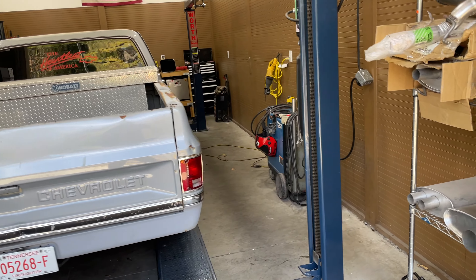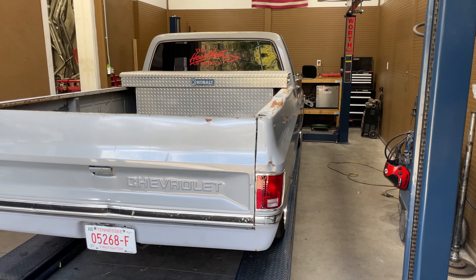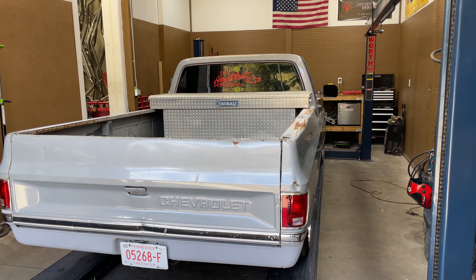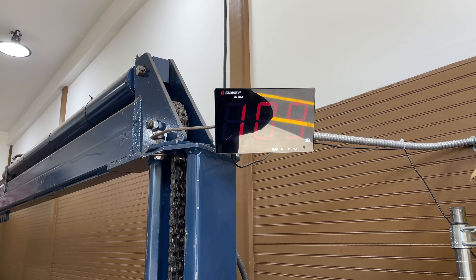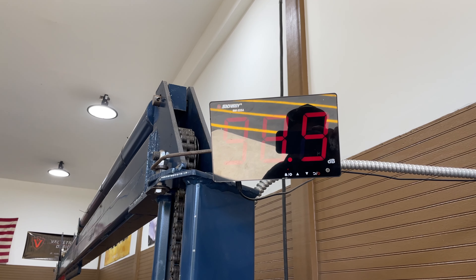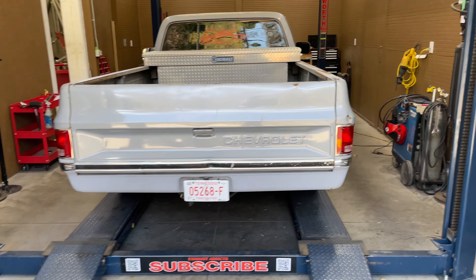You can hear the cam, guys — oh, it sounds good! Not bad. That sounds nice. Here's the sound in decibels — 114. Go ahead and back it up.